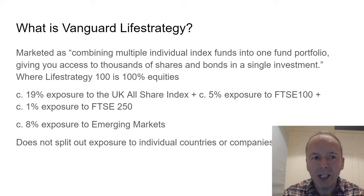Vanguard Life Strategy is marketed as combining multiple index funds into one fund portfolio, giving you access to thousands of shares and potentially bonds in a single investment. It has different variants — Life Strategy 100 is 100% equities, Life Strategy 20 is 20% equities. Life Strategy 100 has about 25% exposure to the UK stock market, so it's overweight the UK. It's got about 8% exposure to emerging markets, and the fact sheet doesn't split out exposure to individual countries or companies.